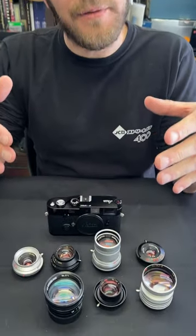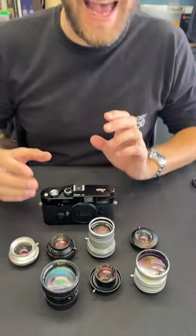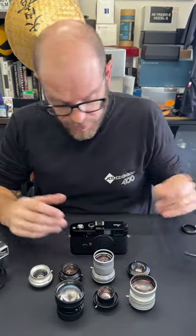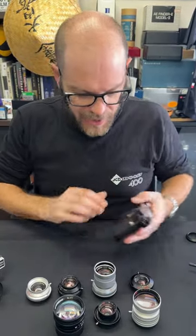Hello, I'd like to talk to you all about some very special lenses — Miyazaki lenses. I'm just going to give you a quick rundown on some of the lenses we have, some of the lenses we've got in stock, and some of the lenses that are available. I'm going to be putting them on this delightful MP, which is also for sale if you're interested.